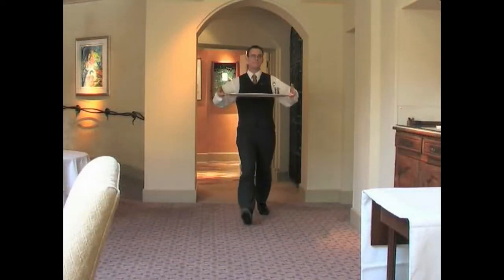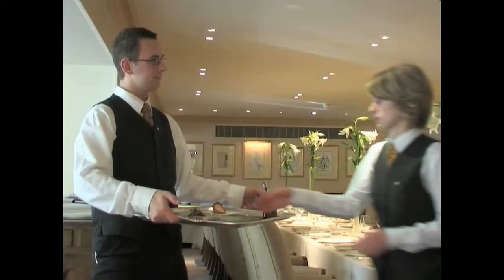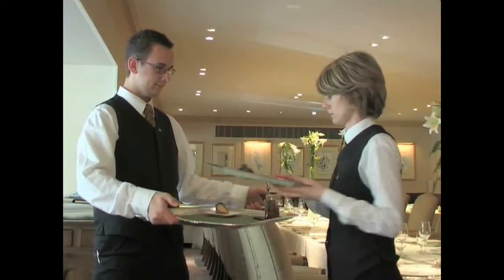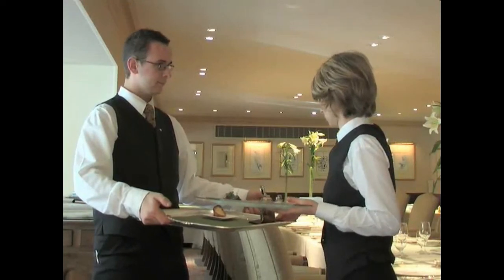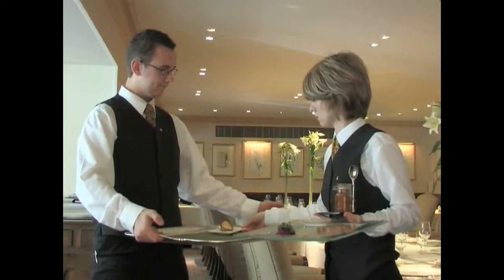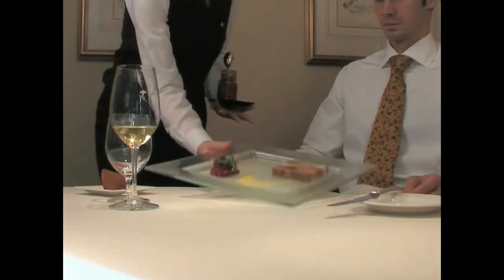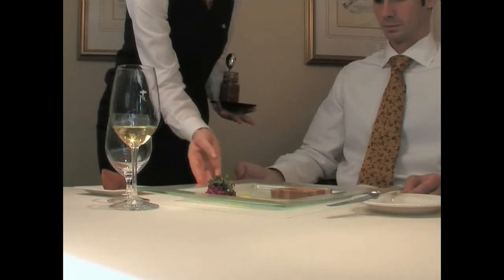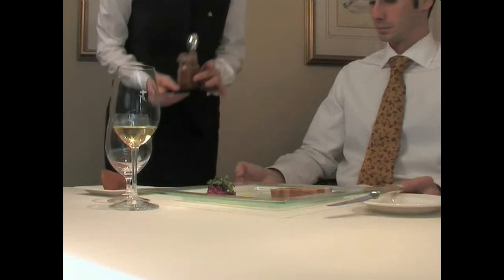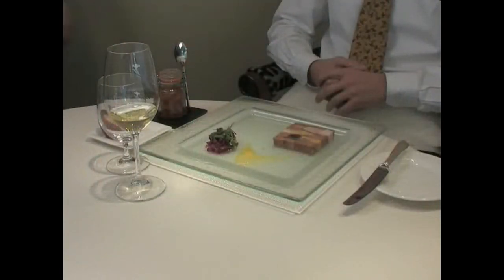Service of food to the table must be carried out efficiently and promptly. This service element is absolutely vital, as it ensures that the dish delivered to the customer is exactly what the chef intends the customer to receive. Any disruption to the temperature of the dish by delay, or to the presentation of the food by mistakes in transition from kitchen to table, cannot be tolerated.